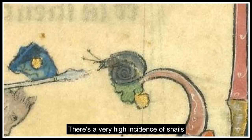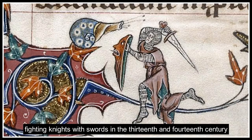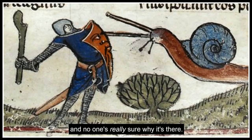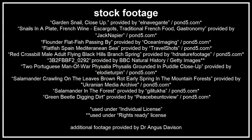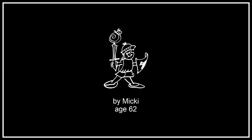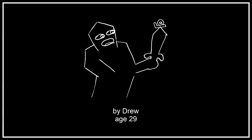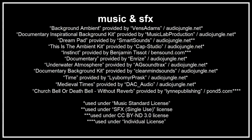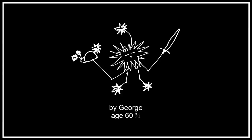There's a very high incidence of snails fighting knights in 13th and 14th century art, and I'm not really sure why it's there. It's really weird — but it looks beautiful.